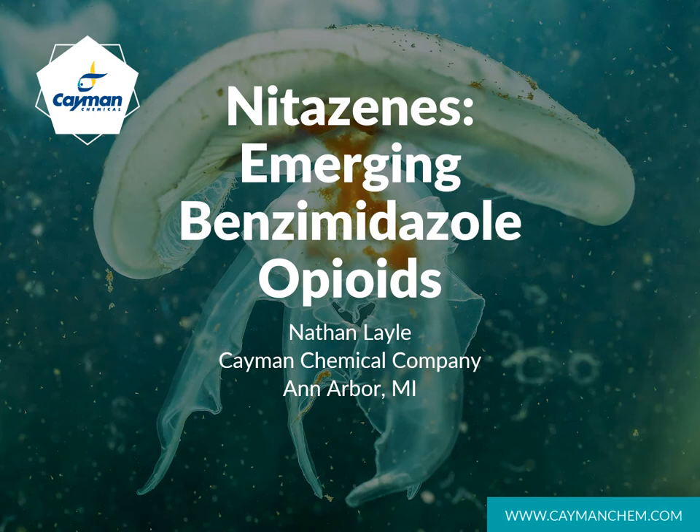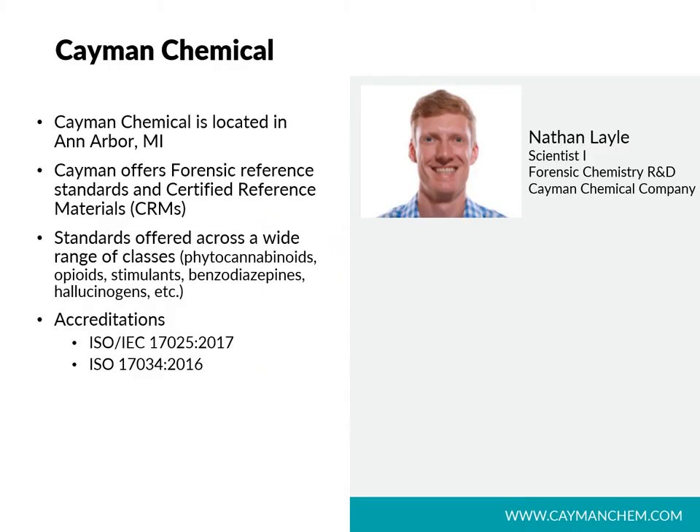We'll also look at some of the analytical data associated with these opioids. Cayman's Forensic Catalog currently offers a variety of standards for drug chemistry and toxicology labs, as well as for opioid research. Cayman Chemical is located in Ann Arbor, Michigan, and I am a scientist in our forensic chemistry R&D group. My primary focus is the synthesis of opioid reference materials, and I also help Cayman stay ahead of drug trends by monitoring the internet. Cayman offers forensic reference standards and certified reference materials, and our catalog includes a wide range of classes, as well as labeled internal standards and metabolites.